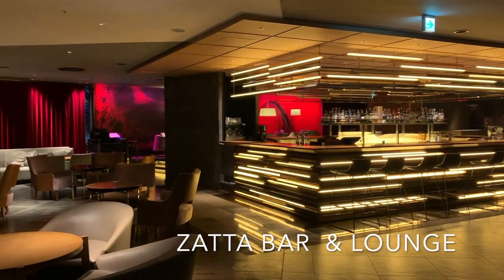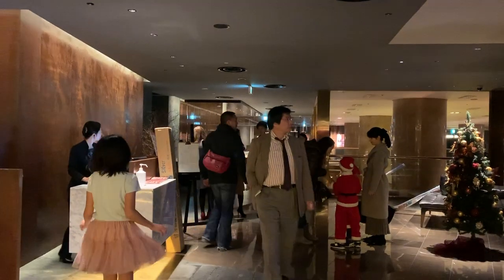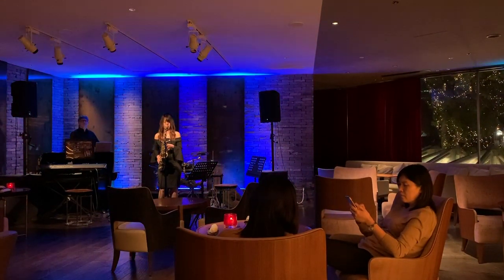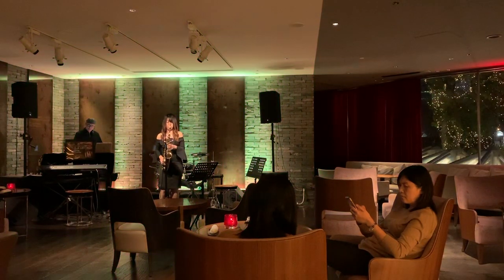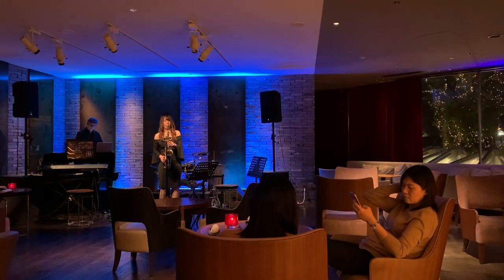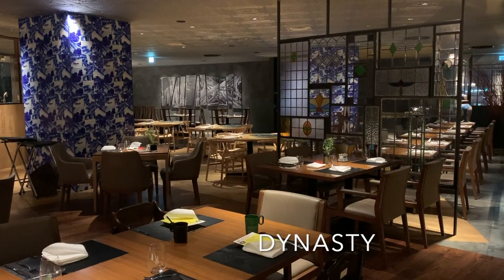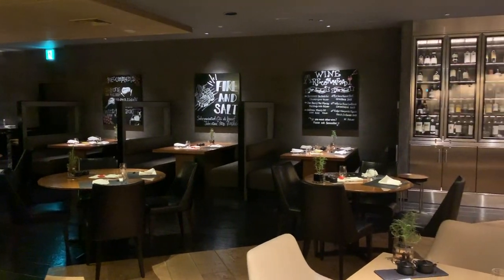There are so many restaurants inside the hotel. There's the Zata Bar and Lounge, which I went to, and there's live music going on inside this bar — the music was amazing. There are also other restaurants like Dynasty and many more. Be sure to check the Hilton website or the description in this YouTube video for information on the other restaurants here.